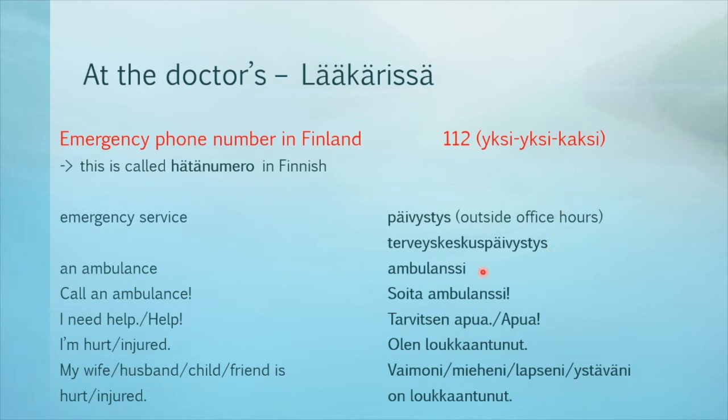Here is some more vocabulary. An ambulance: ambulanssi. Call an ambulance: soita ambulanssi. I need help: tarvitsen apua. Help: apua. I'm hurt or injured: olen loukkaantunut. My wife, husband, child, or friend is hurt or injured: vaimoni, mieheni, lapseni, ystäväni on loukkaantunut.